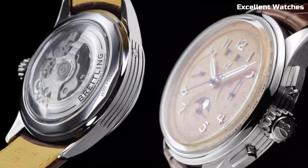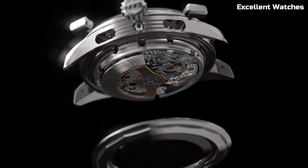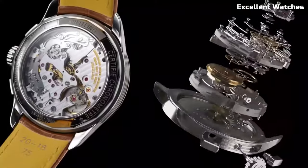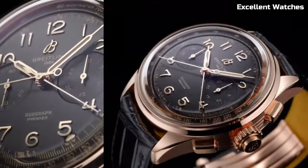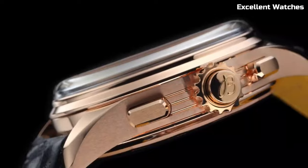With their luminescent hands and markers, they ensure exceptional legibility. Powered by automatic movements, they promise accuracy and reliability. The Breitling Premier Heritage is more than a watch — it's a nod to the brand's heritage and a statement of timeless elegance for those who appreciate tradition and timeless design.